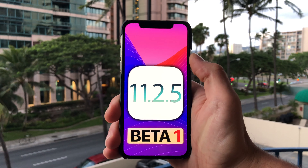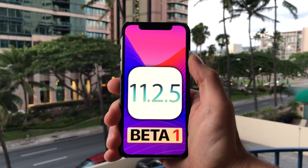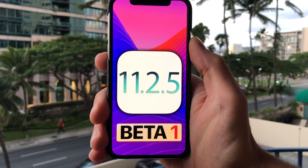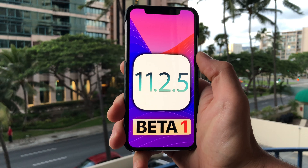What's up guys, EverythingApplePro here, and another unprepared video from me in Hawaii. Literally was not expecting to make another update video in the same day. Apple has pushed out iOS 11.2.5 to developers today.